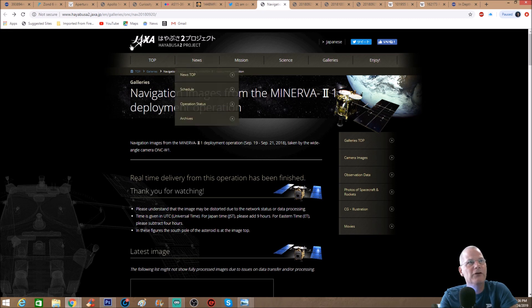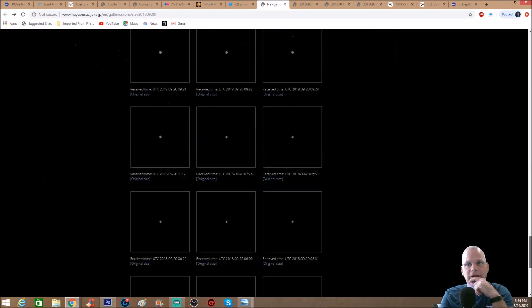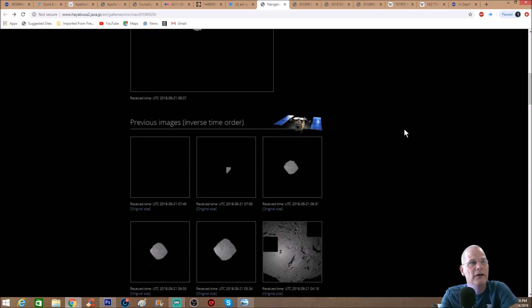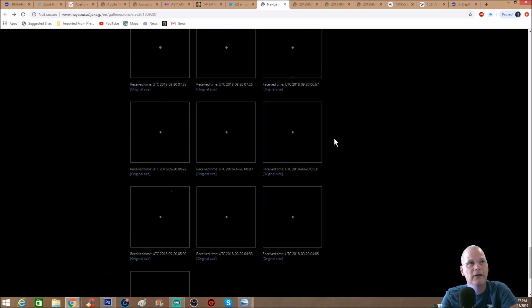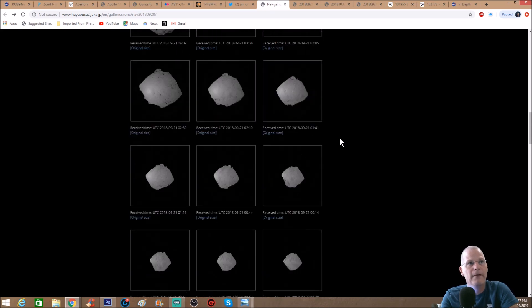This is the page you can find on JAXA — the Japan Aerospace Exploration Agency — and you can see navigation images from the Minerva 2 deployment operation. Going down the page, the craft actually got real close and then backed away. At the top of these images it says 9/21, so this was within a day. You can see it started off as a very small speck and got larger and larger.